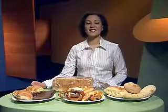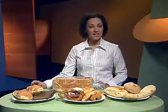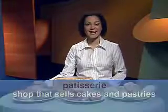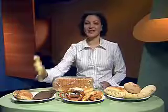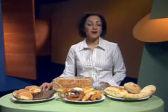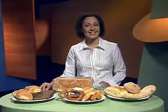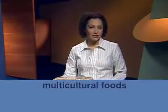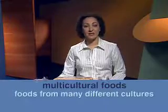They started off as a small French patisserie. A patisserie is a shop that sells cakes and pastries. She says they sold croissants — a pastry roll shaped like a crescent. They're French as well. So the stall used to sell mainly sweet French cakes, but now they've grown to include all sorts of multicultural foods. Multicultural foods are foods from many different cultures.